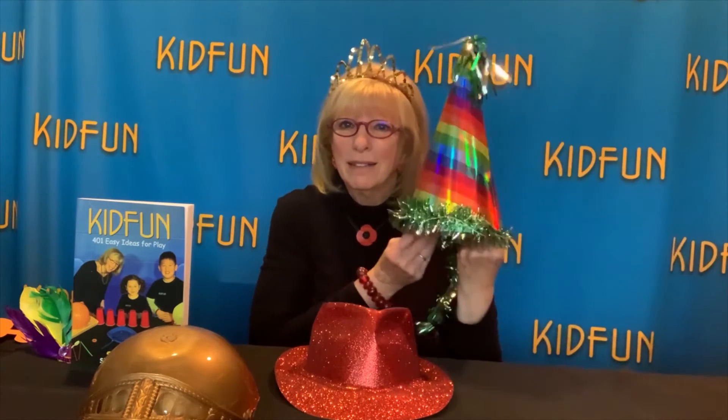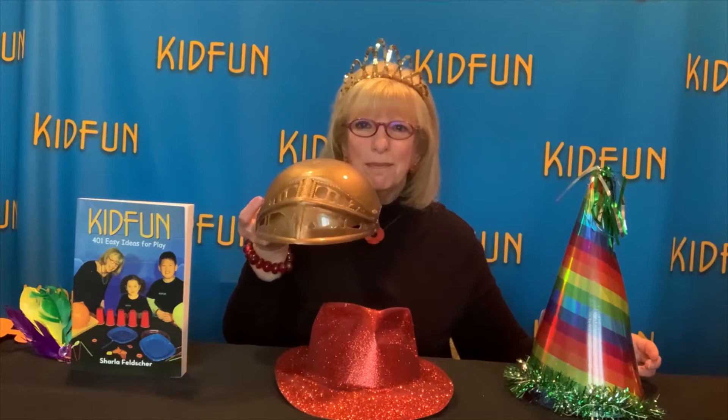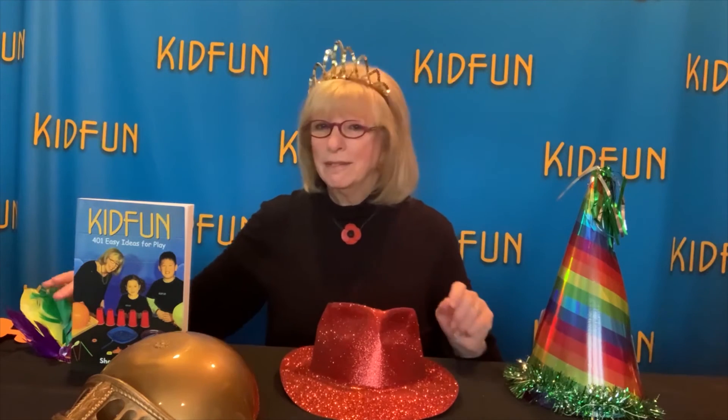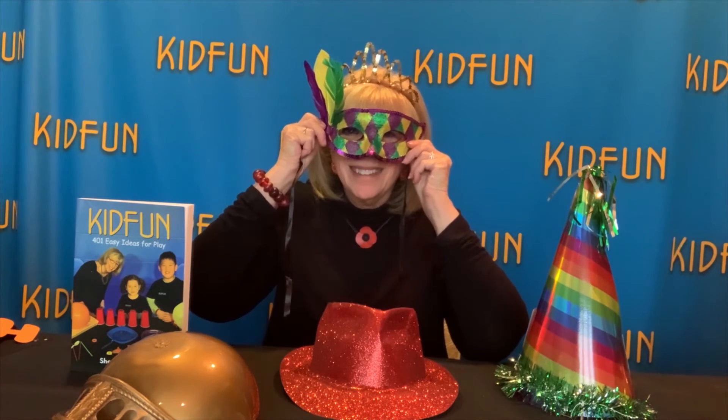Or getting them a giant party hat, or a helmet, or a red glittery hat. I even found a mask — all of this came from the dollar store. Imagine what fun they'll have with these.